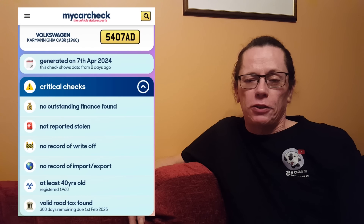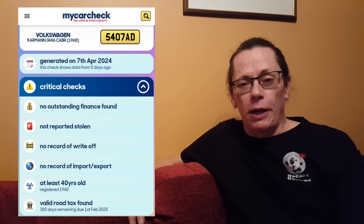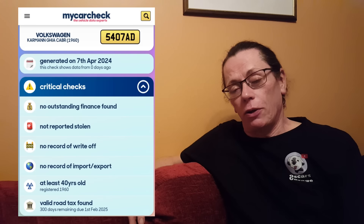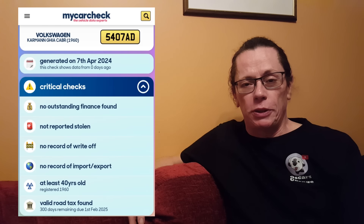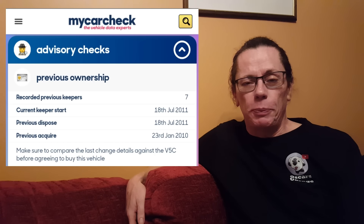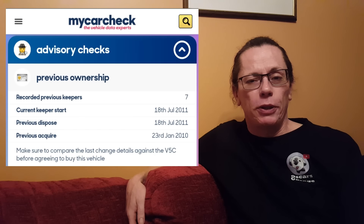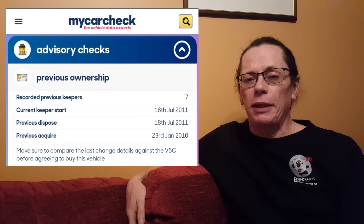So what happened to 5407 AD after the programme? If we hop across onto My Car Check, we can see what we can find out. Initially it all looks good — basically ticks against everything, no nasties. It'll now be MOT exempt and under historic tax, so that's all easily covered. Looking at the ownership history, the last change of recorded ownership was 2011, so it's been in the same hands for quite some while. The previous change of ownership was January 2010, so it's been fairly stable.